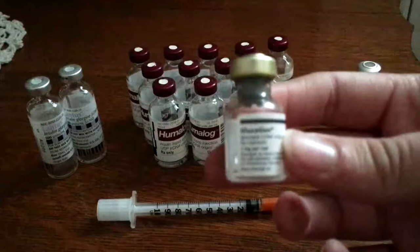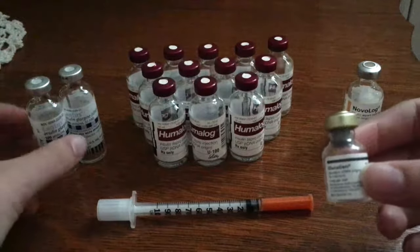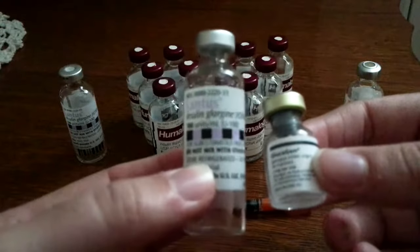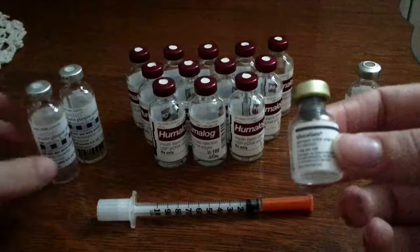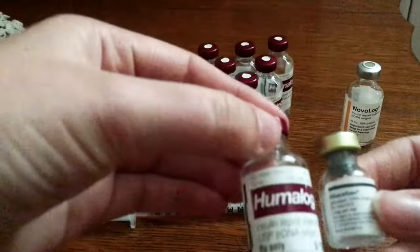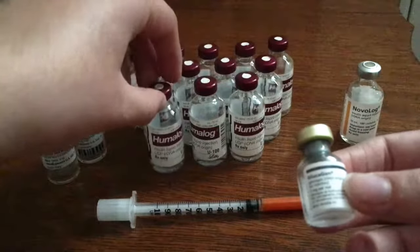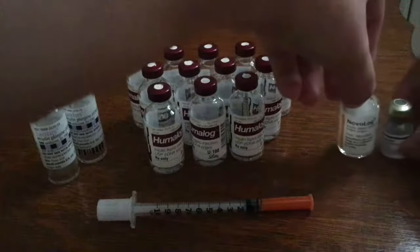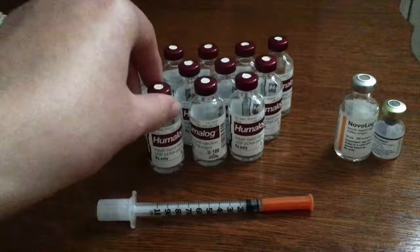Here is the Lantus vial compared to the glucagon vial. Here is the Humalog vial next to the glucagon vial, and the Novolog vial. Another interesting thing I'm going to show you in this video is that some of the Humalog vials still have a little bit of leftover insulin.